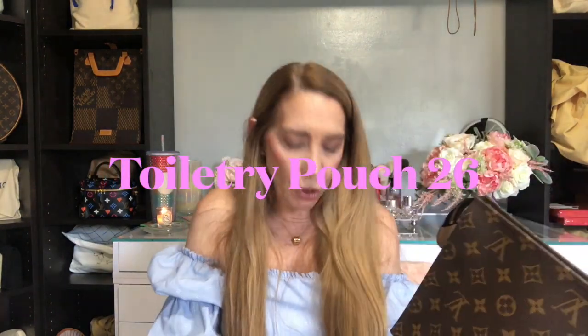Last but not least is the toiletry pouch 26, also a recent purchase from last year, also made in Spain. I have used this one, though not a ton — I just recently used it on my last trip. All of the toiletry pouches, whether the older Trousses or the newer pouches, are excellent value for money. They're very versatile, you can use them for a lot of different things, and I love that wipeable interior.